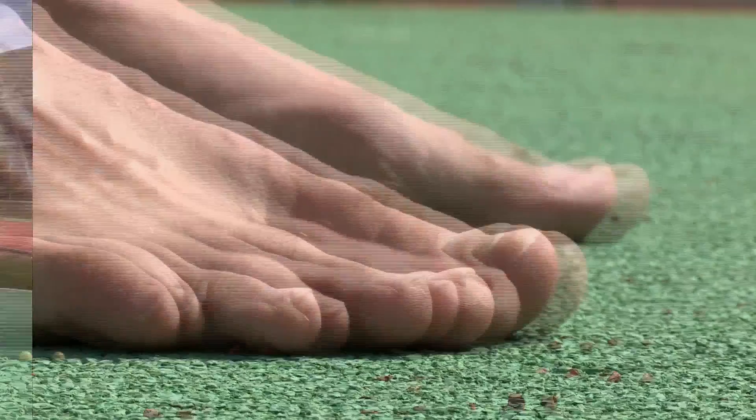Your feet have over 250,000 sweat glands. Sweat is mainly salt and water, but when you mix it with the otherwise harmless bacteria that live on your feet and the warm, moist socks that they live in, it's a real feast. And what you're smelling is the waste products from the bacteria.